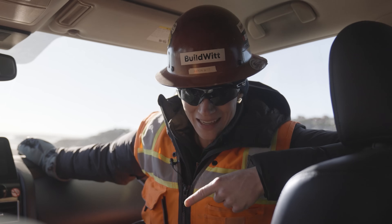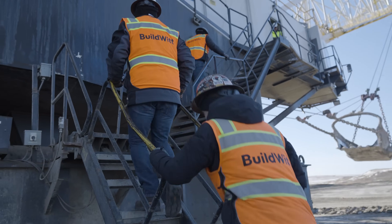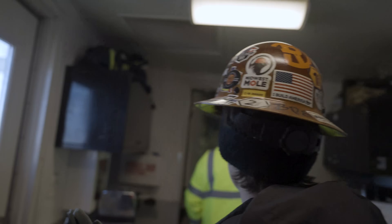We're not going to see the machine digging today, but we are going to be able to get on it, check out how they're moving it, and show you guys how they move it from point A to point B.